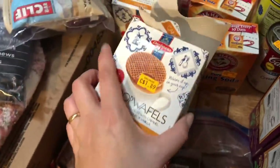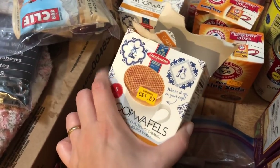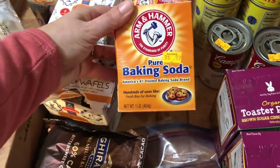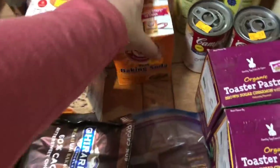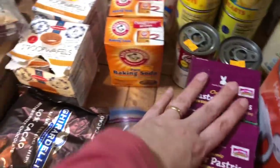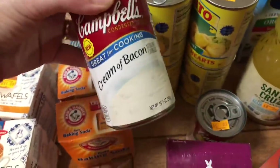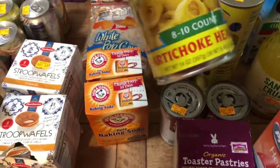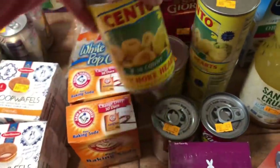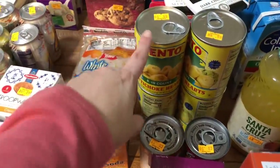Stroopwafels — I've mentioned these before. When my friend Sonia lived in the Netherlands she sent us some and we absolutely fell in love with them. They're so addictive and delicious. I got two boxes for $1.89 each. I also grabbed baking soda for the extended pantry at $0.59 each and got two. Annie's organic toaster pastries were $0.99 — got two of those. They had cream of bacon soup, which I've never seen before, at $0.59 each — got two cans. And artichoke hearts, eight to ten per can, for just $0.59 — I love these for homemade pizzas, Tuscan chicken, and spinach artichoke dip.